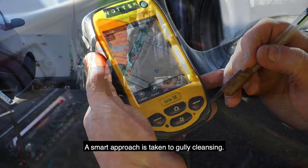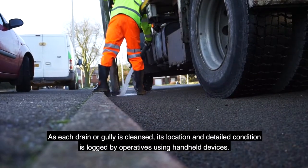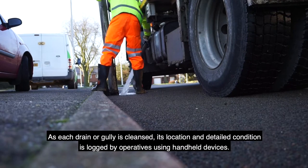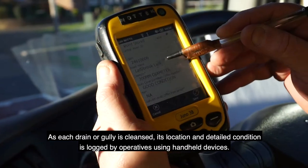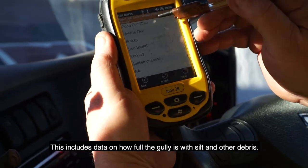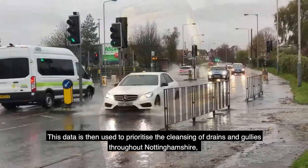A smart approach is taken to gully cleansing. As each drain or gully is cleansed, its location and detailed condition is logged by operatives using handheld devices. This includes data on how full the gully is with silt and other debris.